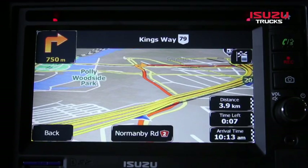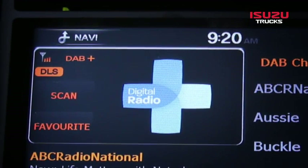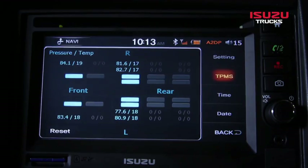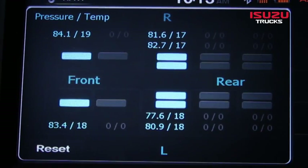The sat nav option, if fitted, is accessed via the sat nav button on the top left corner of the screen. Also available as an option is a tyre pressure monitoring system. The system provides visual warnings for tyre leaks or abnormal pressure, and up to 36 tyres can be monitored.